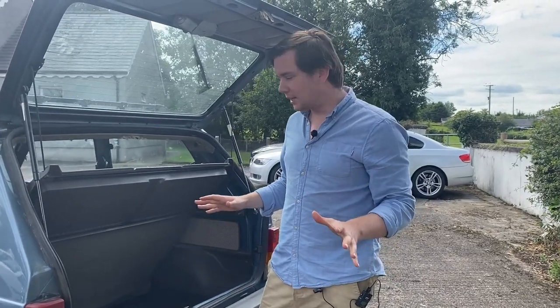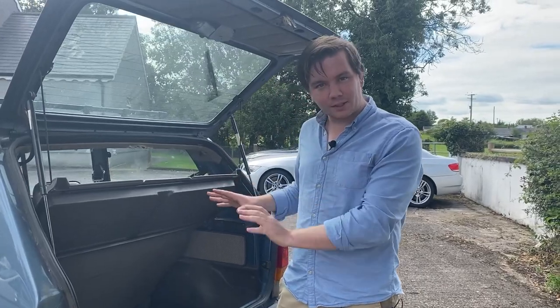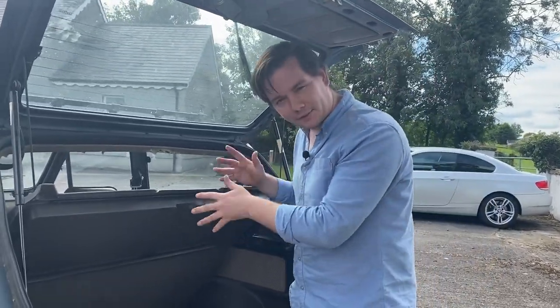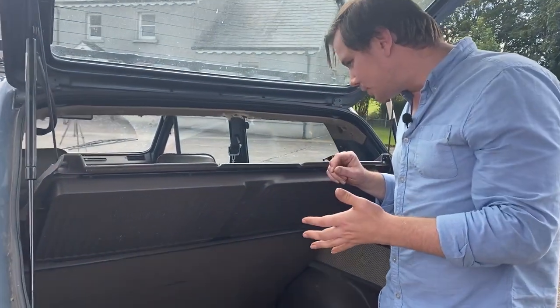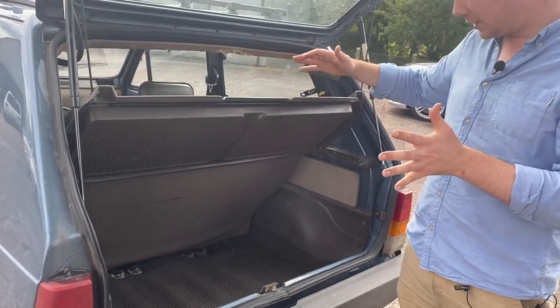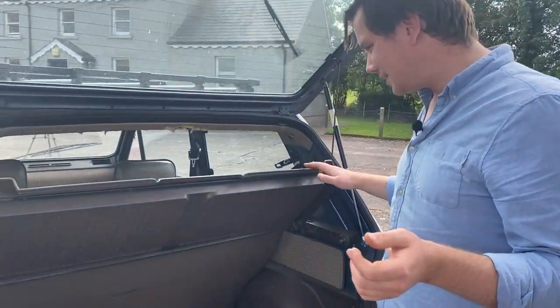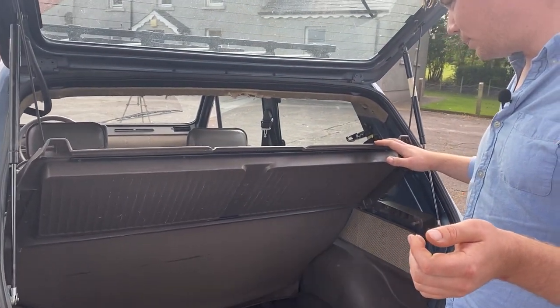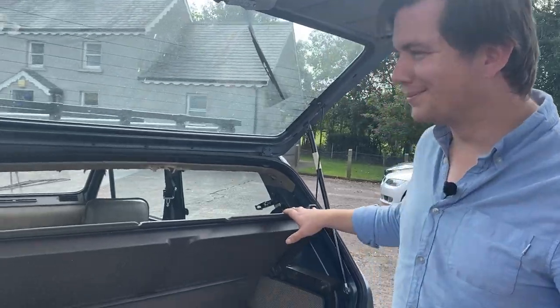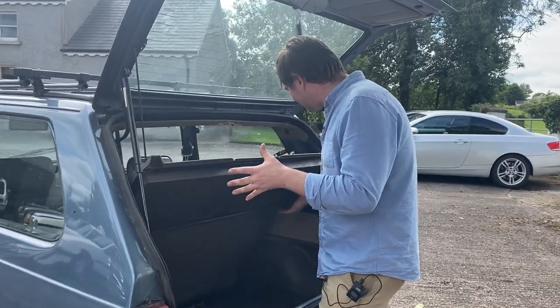Giugiaro designed the back seat not only to hold two 50-litre jugs of wine, but also so that the back seat could fold into a bed. We've just been looking at this and I'm not sure I could fit in it — or you either. Let's see if we can fold it down here — it looks like you just take this parcel shelf out.